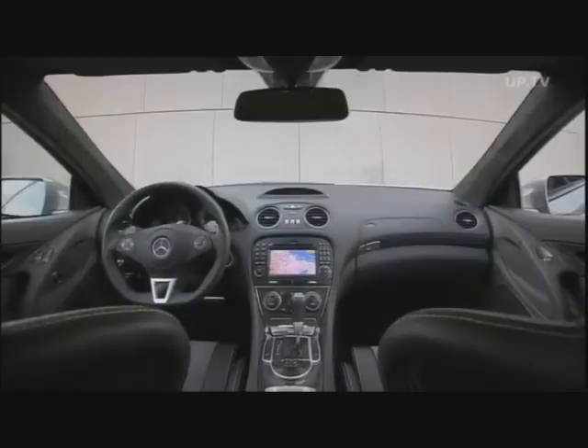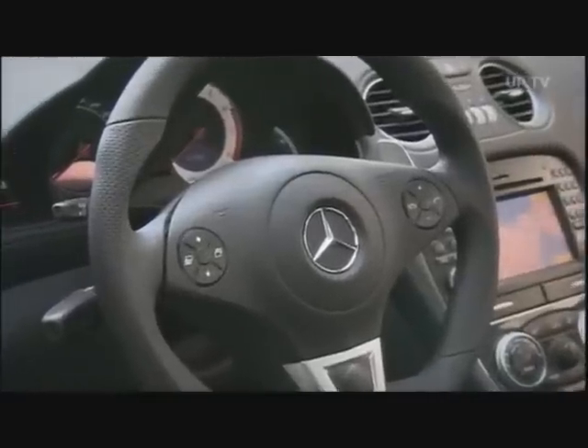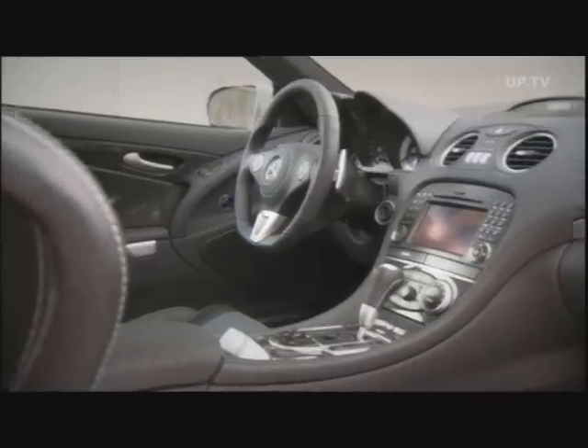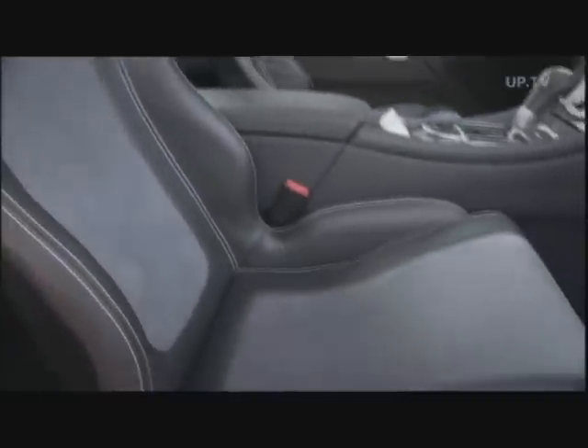The name Black Series really applies to the interior. Everything's black in Napa leather, Alcantara and carbon, emanating a true motorsports ambience. The AMG bucket seats are a completely new development — beneath the leather is super light, carbon-reinforced plastic.